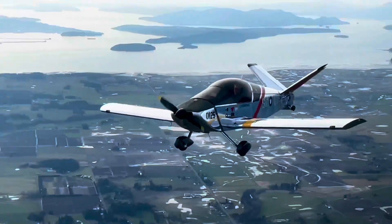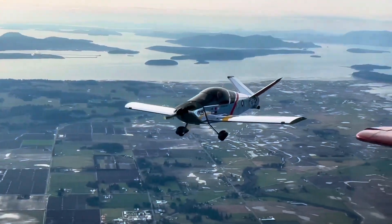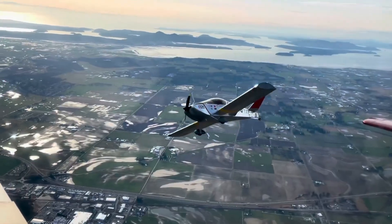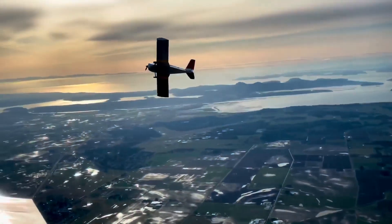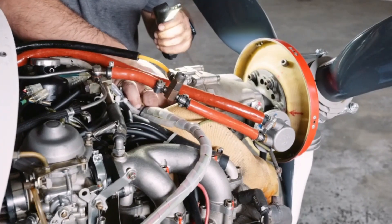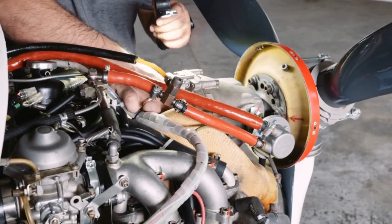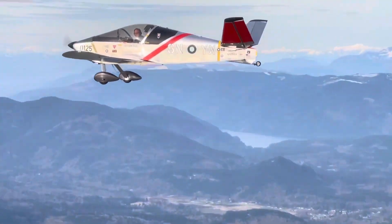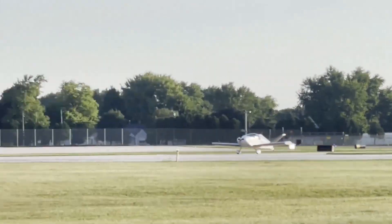Number 14: the Sonex Way X. The Sonex Way X isn't just a kit plane — it's a testament to the DIY spirit within aviation. Kit planes have been around for decades, offering enthusiasts the chance to build and customize their own aircraft. This not only fosters a deeper understanding of flight mechanics but also creates a unique sense of ownership and accomplishment.